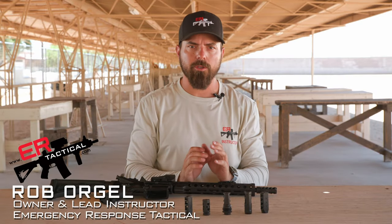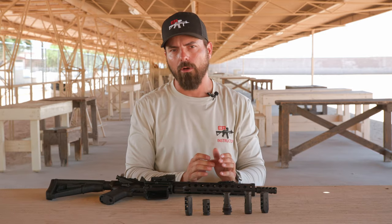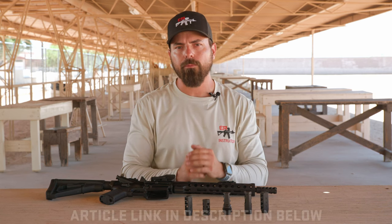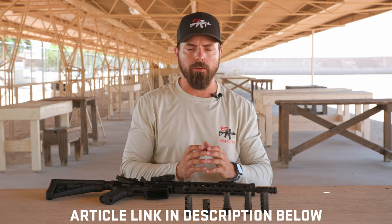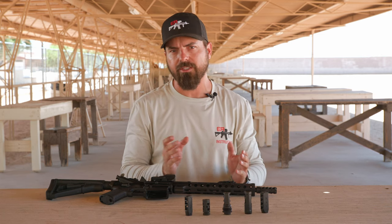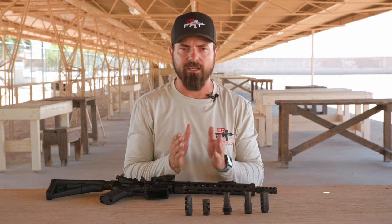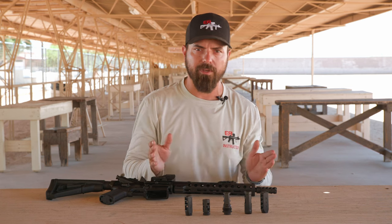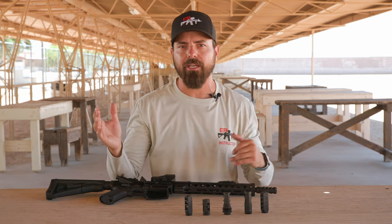Hey everybody, Rob Orgel with BallisticMG. In today's video I want to talk about muzzle brakes and how they can reduce felt recoil, and all the benefits they have to offer that are commonly overlooked. Recently we wrote an article for Blue Press magazine where we took various shooters of all different skill sets and backgrounds and gave them the opportunity to fire side-by-side on shorter rifles that have muzzle devices on them. We started with a standard flash hider, then no muzzle device at all, and then moved into a variety of different types and numbered them 1 through 10 in our favorites.